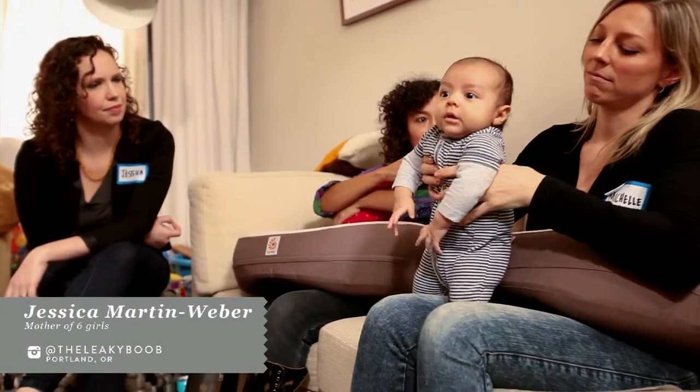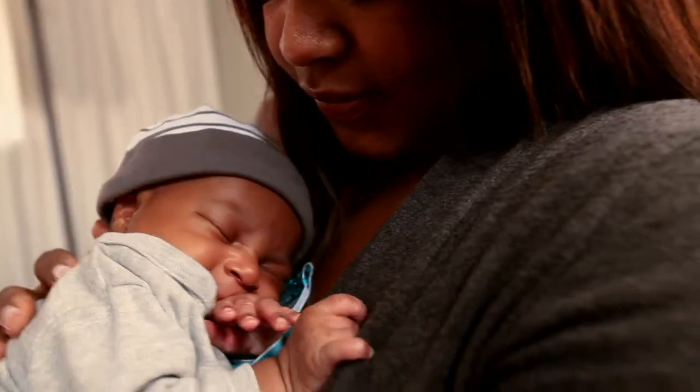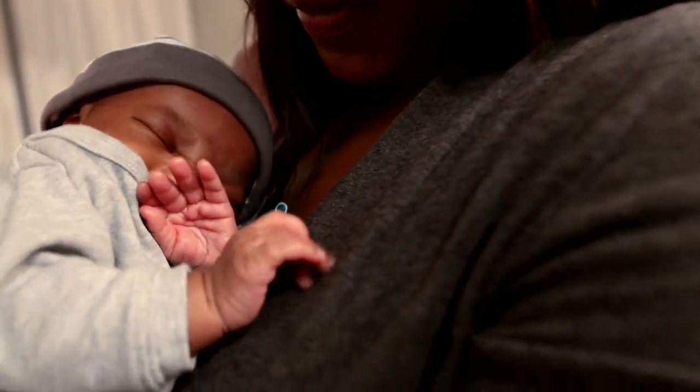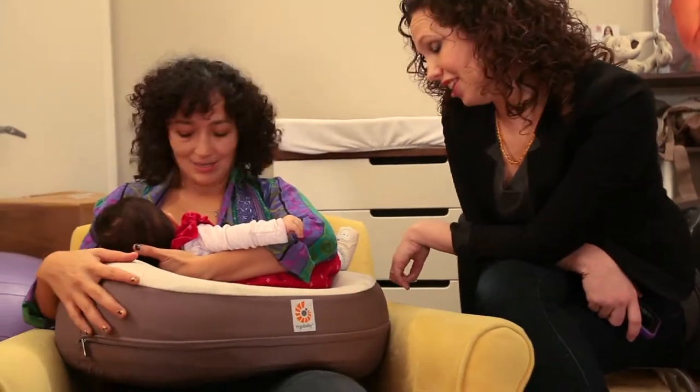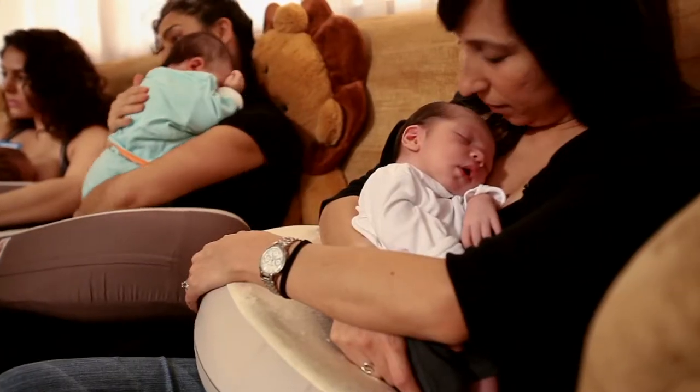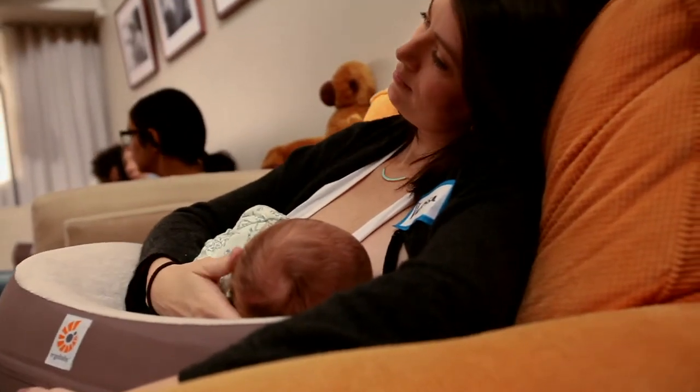I'm Jessica Merton-Weber from Portland, Oregon and I have a website called TheLeakyBoot.com. Today I got to spend time hands-on with moms trying out the new breastfeeding pillow from Ergo Baby. I was really excited to see the support and the ergonomic design that help these babies and their moms feed easily.